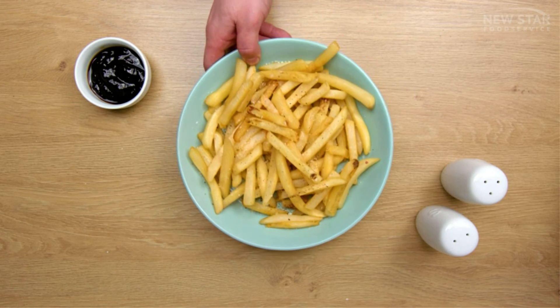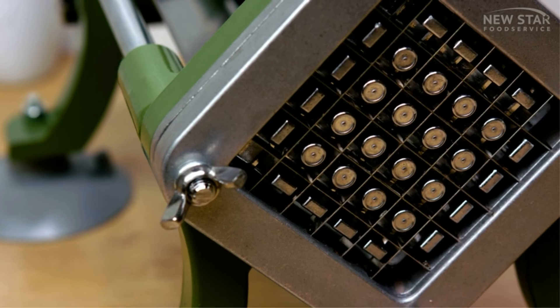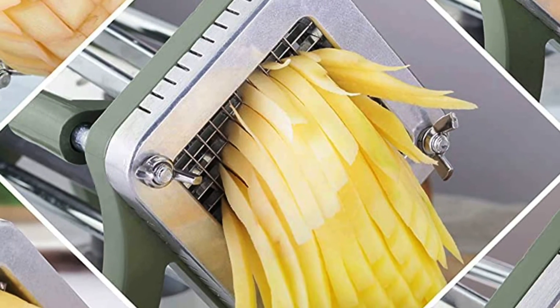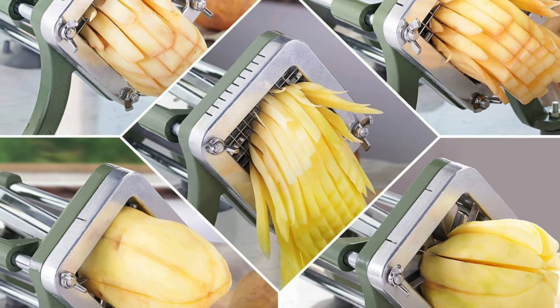Its key features are: cast iron body and handle, stainless steel corrosion-resistant blades, user-friendly design with an ergonomic handle, a set of 4 suction cup feet, and a complete line of blades included.